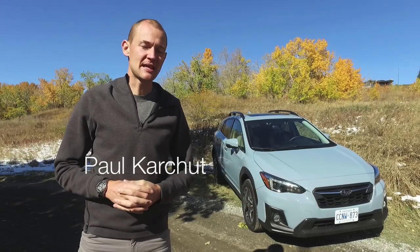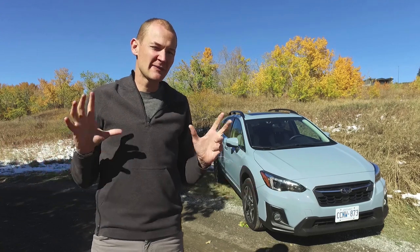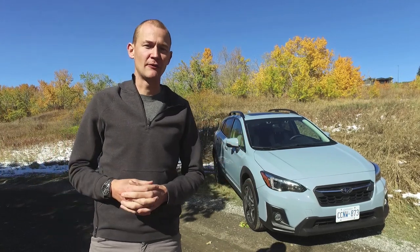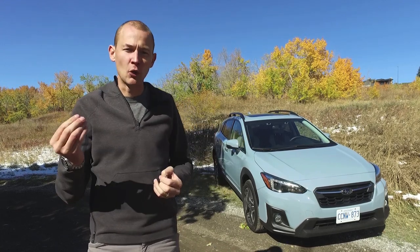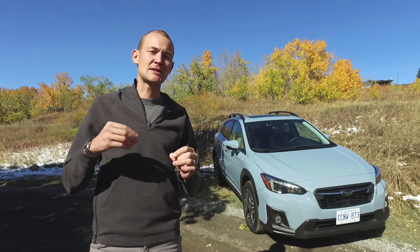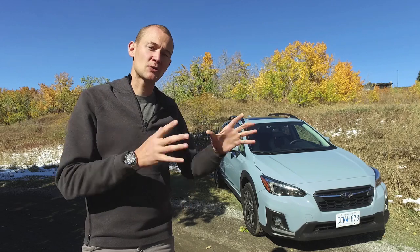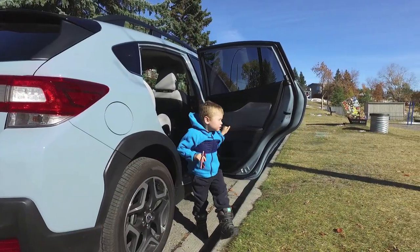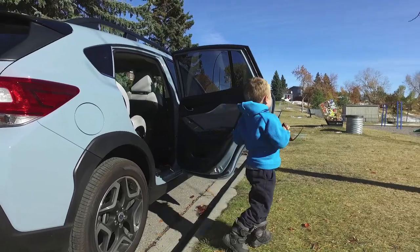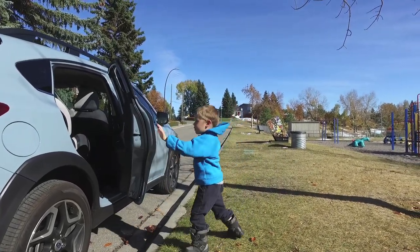Hi everyone, Paul here from familywheels.ca with another car review for your growing family. I want to start off this week with a bit of an astronomical concept. You've probably heard of the Goldilocks theory before, where astronomers are looking for planets that aren't too hot, aren't too cold — they're just right, and it means they can sustain life really nicely. I think this is where the subcompact crossover segment has done really well, because it's not too big, it's not too small — it's just right for young families that aren't looking for the size of a more traditional SUV.